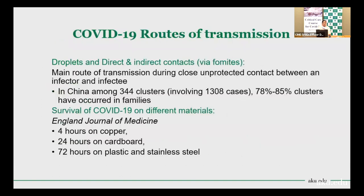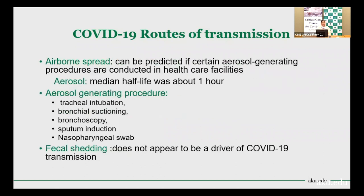Regarding droplet and direct contact transmission, a study in China involving 344 clusters with 1,308 cases showed that 78 to 85 percent of clusters belonged to families, confirming that contact and droplet transmission is very important. According to a recent article in the New England Journal of Medicine, SARS-CoV-2 survives for long periods on different surfaces including copper, cardboard, stainless steel, and plastic — so live virus may be present on surfaces and can cause indirect infection by touch.